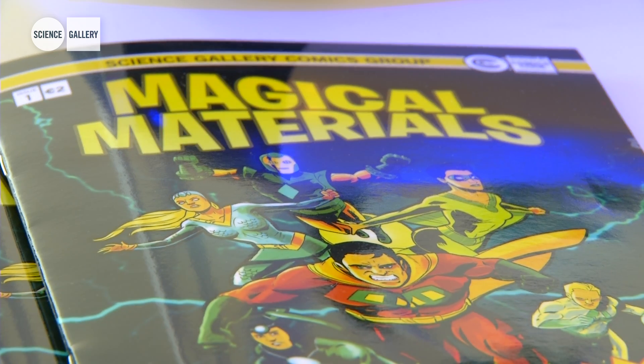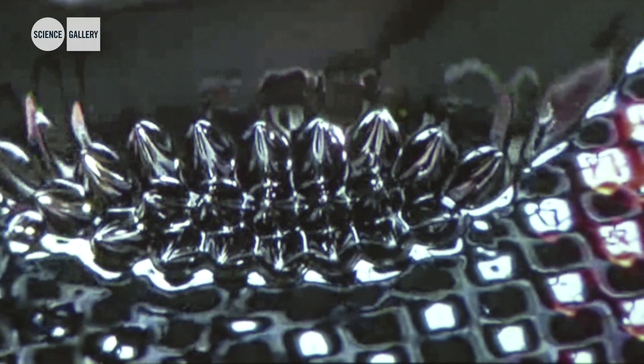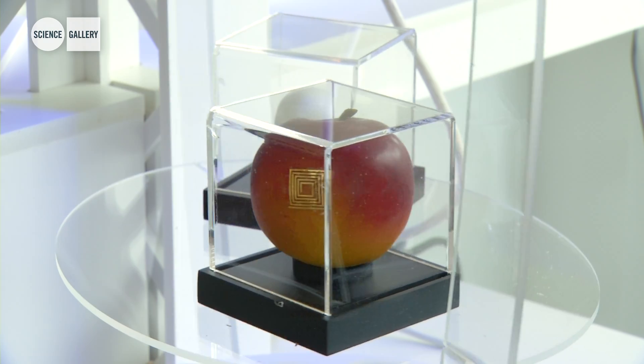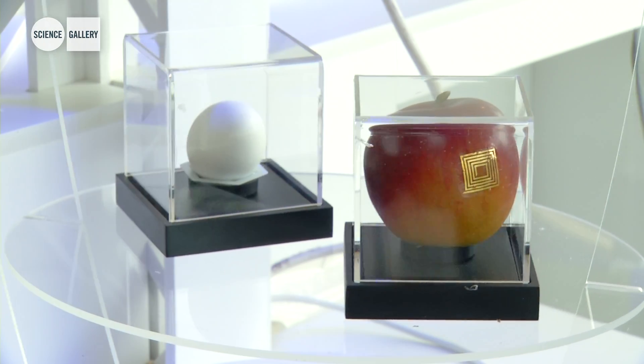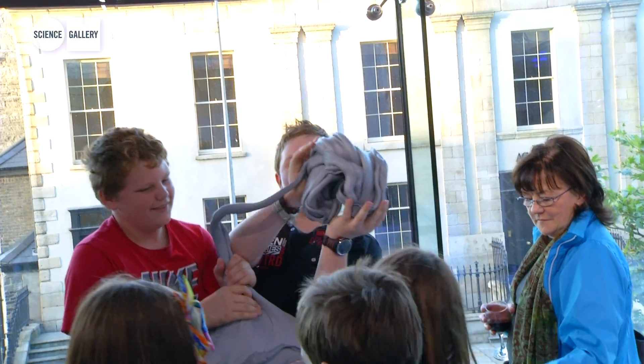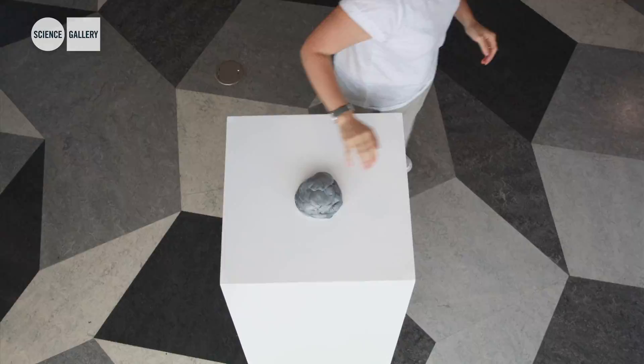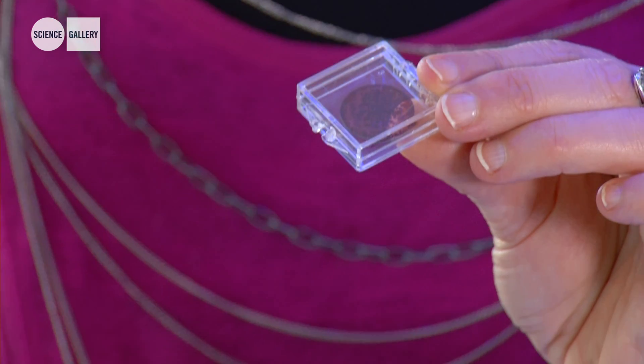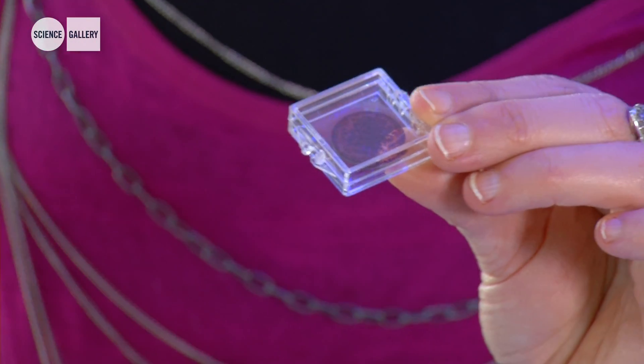Magical Materials is a show that is exploring a whole range of peculiar properties about materials that are right at the frontiers of research. So many materials that haven't quite reached your homes yet, that you can come into Science Gallery and actually feel and touch and get a sense of what they're capable of, what they can do. What's magical about this material is that it's doing the same thing as a natural leaf — this is actually acting as an artificial leaf.